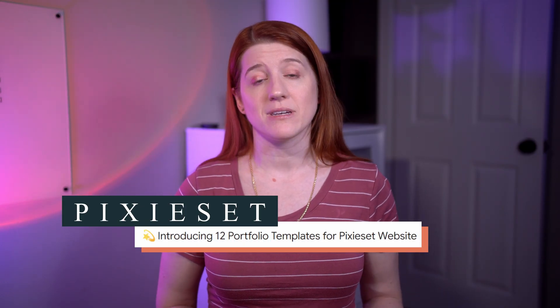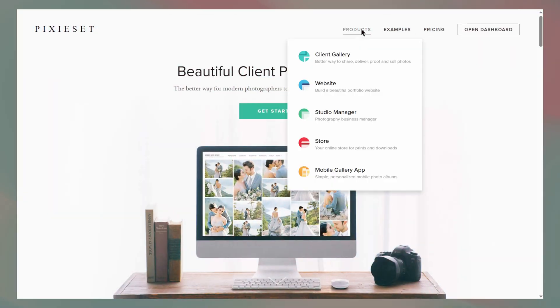Today I'm challenging myself to see how quickly I can launch a portfolio site using one of Pixie Set's new portfolio templates. Pixie Set is what I'll call the all-inclusive resort of photography tools — there's booking, gallery, store, and website all in one place. I've explored their full-scale website templates and builder before and really liked it, but this time I'm focusing on something more specific: creating a clean, image-led portfolio site using one of their templates.